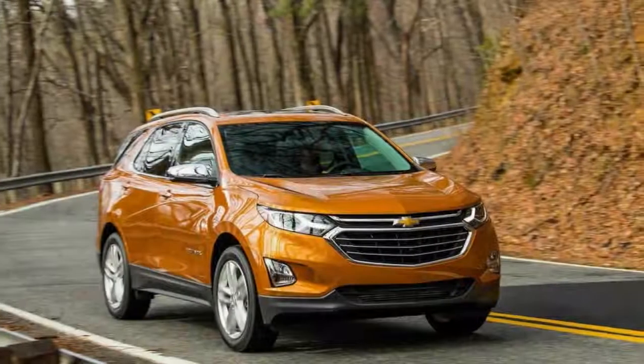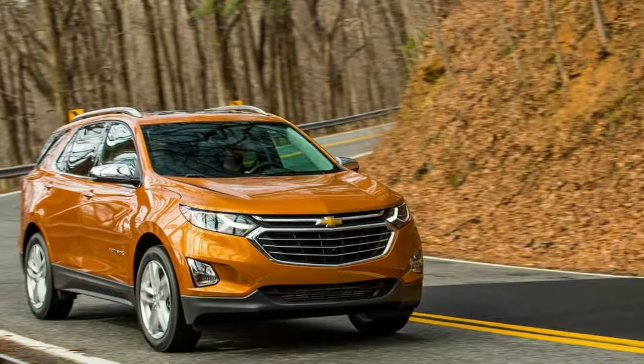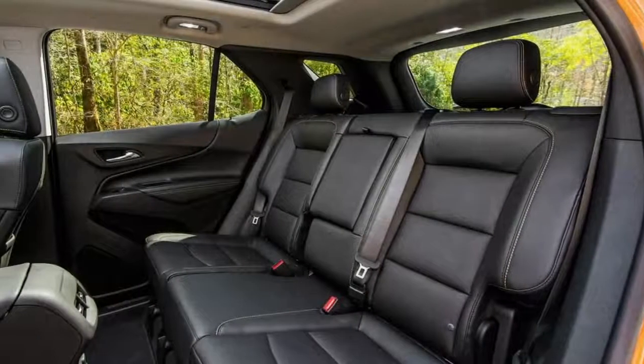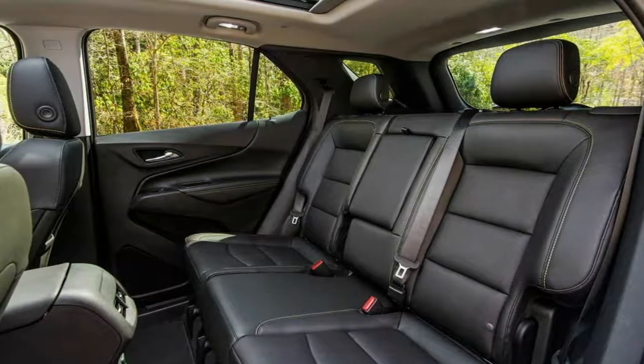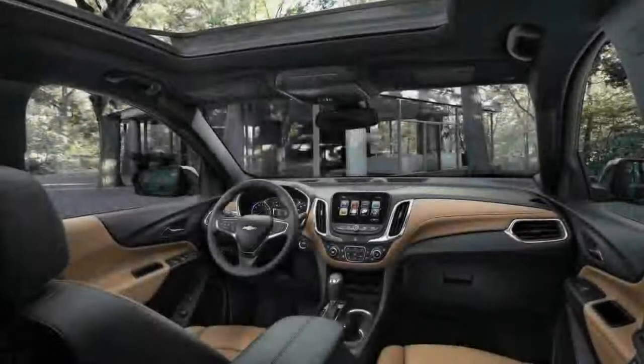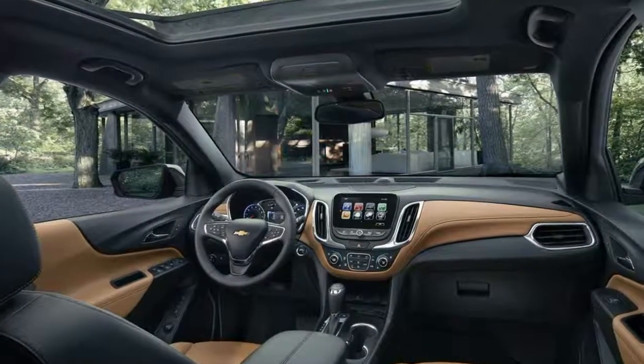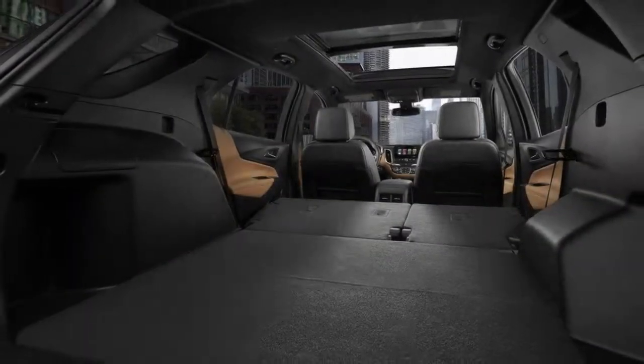Both versions enjoy a spacious interior for people and their paraphernalia. Rear legroom is a generous 39.7 inches. Behind the rear seats is 29.9 cubic feet of cargo space. Fold them down with handy release levers in the cargo area, and they form a flat load floor while expanding cargo capacity to 63.5 cubic feet. There's also handy underfloor storage.